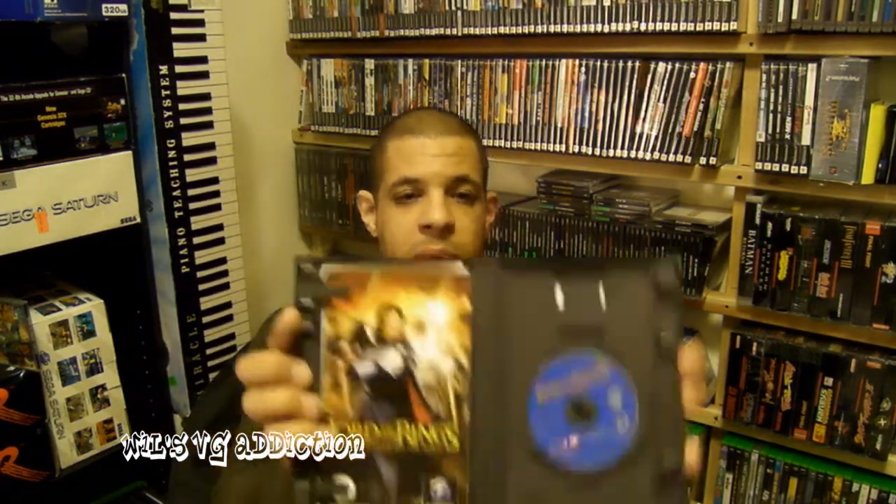Got a copy of Boogerman for the Sega Genesis for $2. WCW Mayhem for PlayStation 1 was a dollar — I'm sure this game is absolutely terrible. I can say that just about every wrestling game on the original PlayStation was awful; the exception was probably SmackDown, and even that was not very good. And then I got a copy of Lord of the Rings for the GameCube, complete, for two bucks.